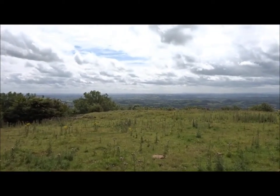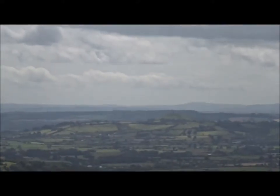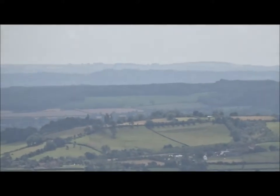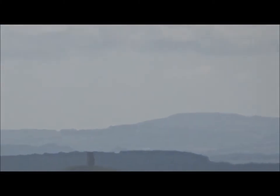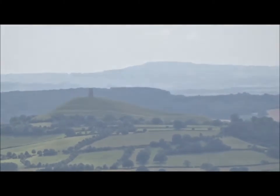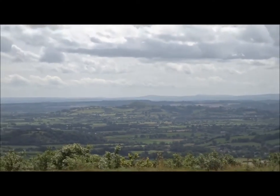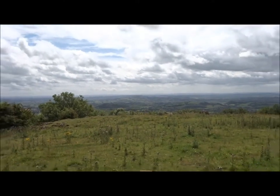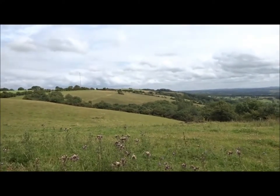Glastonbury now seems very low down — it's hardly visible actually, it's a long way out there. It's very misty today, so it might not even come out on camera. I don't think that will come out, but there's so much exploring to do.